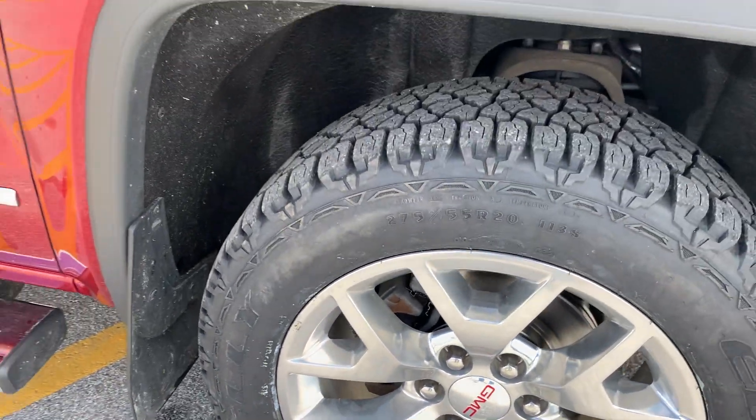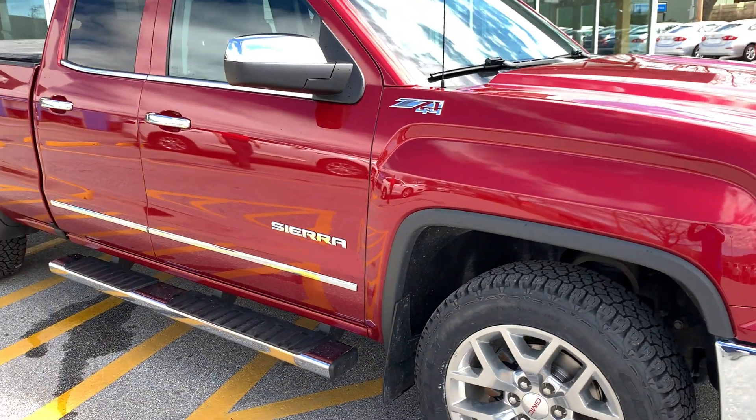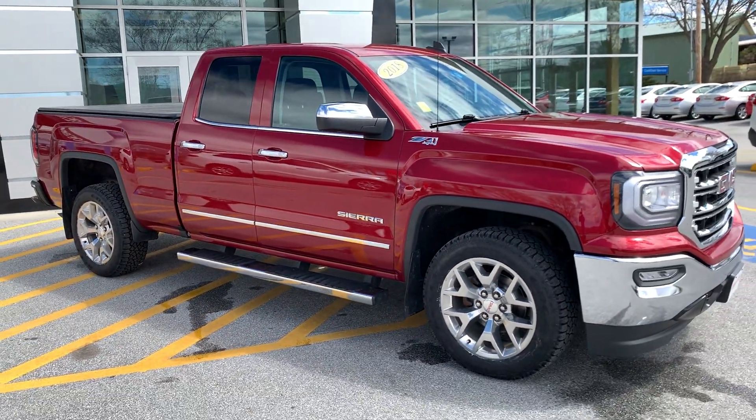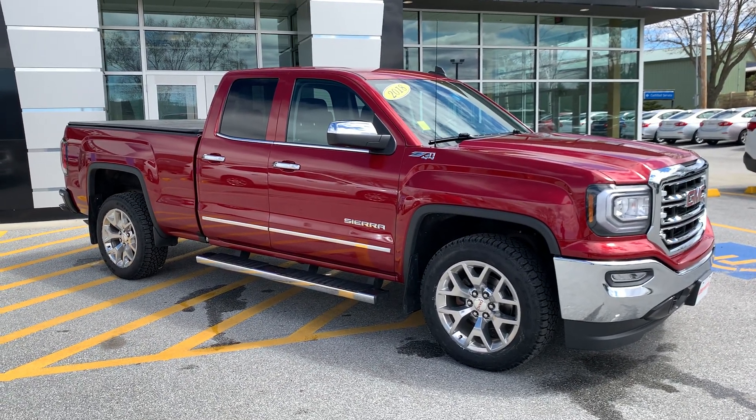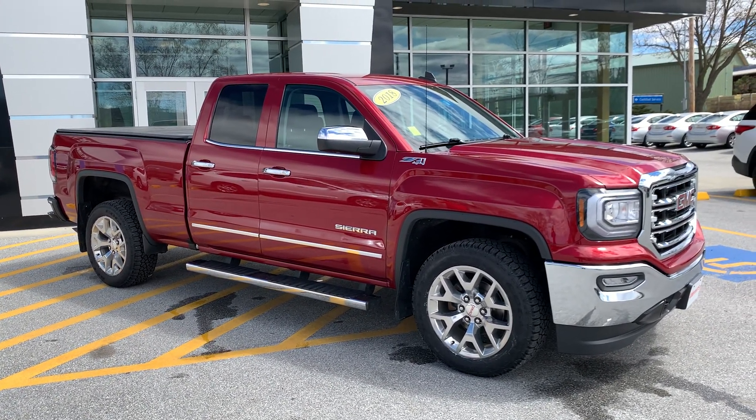So Brian, if you'd like to learn more about this 2018 GMC Sierra Double Cab, click the learn more button below, or come see it for yourself at Route 7 South in Rutland, or check it out on the web at aldermanchevrolet.com.